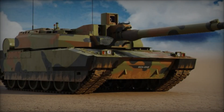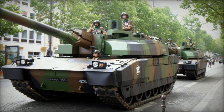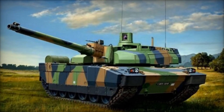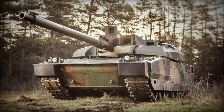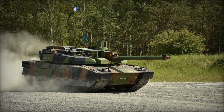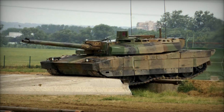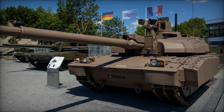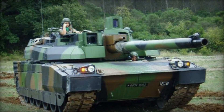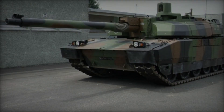Powering the Leclerc is the SACM UDU V8 XT9 hyperbar 8-cylinder diesel engine, delivering 1,500 horsepower. Coupled with the SESM ESM 500 series automatic transmission, the tank achieves a maximum road speed of 44 mph, reduced to approximately 30 mph cross-country. With an operational range of 340 miles, the Leclerc can be augmented with external fuel stores to extend range to 400 miles. At idle, the Leclerc transitions to a Turbomeca TM 7038 gas turbine auxiliary engine, allowing the main power plant to be deactivated to minimize auditory and visual signatures, enhancing stealth during stationary operations.